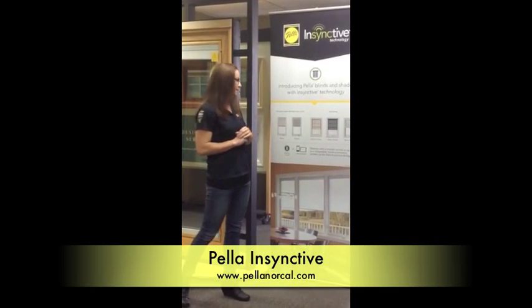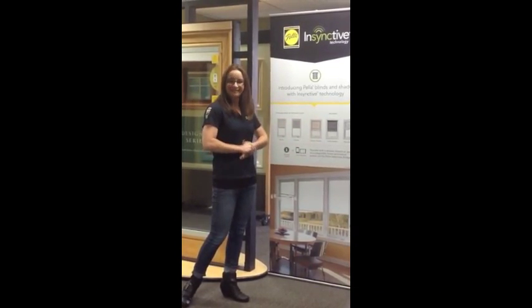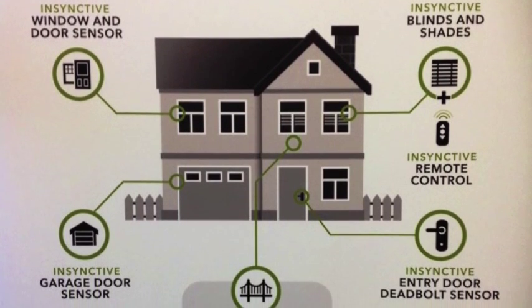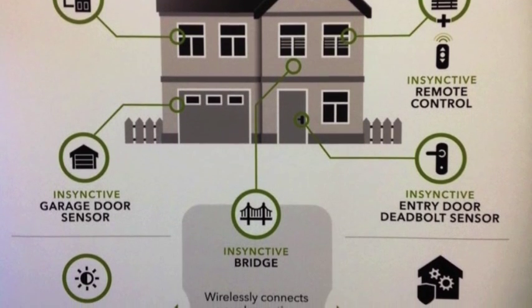You can also have room-size, solar shades, roller shades, or wood blinds. Pella Instinctive Technology allows for security, comfort, and convenience with a variety of different options available.